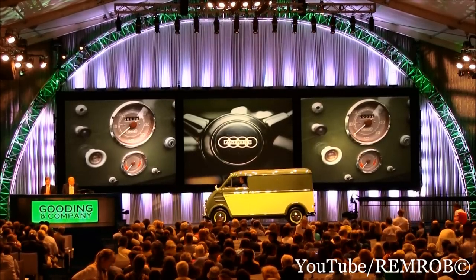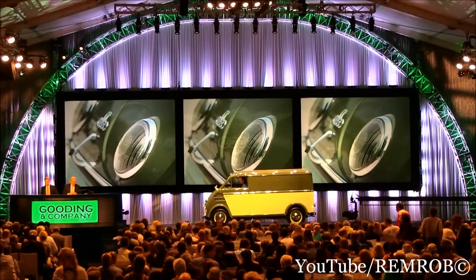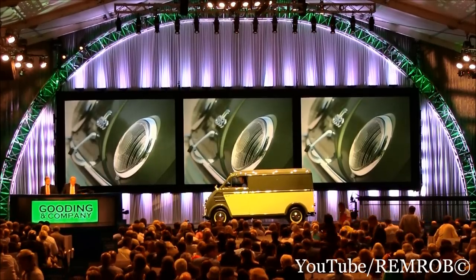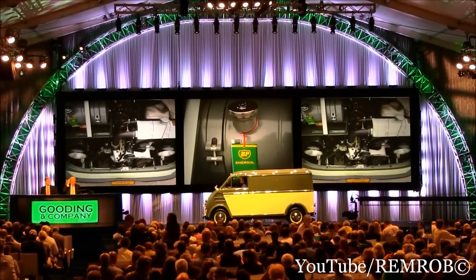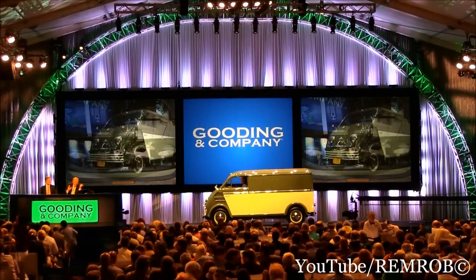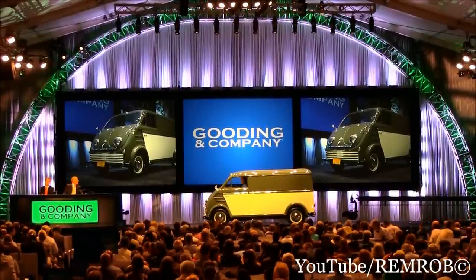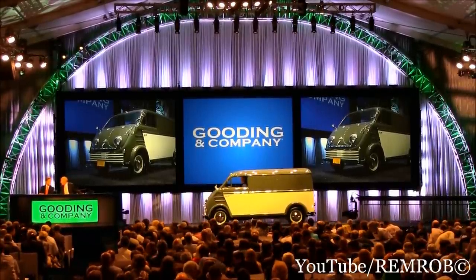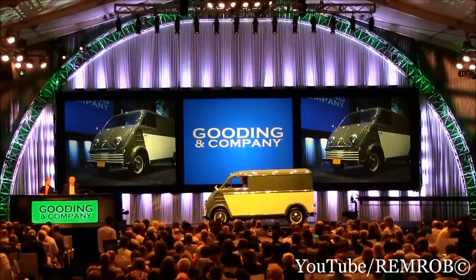It's a matching numbers example, being offered without reserve. Unusual car, absolutely. And every step of this amazing restoration has been photographically documented. And nobody could ever say that Gooding Company were narrow in their minds when it comes to auctions. That's for sure. Quite an opportunity.